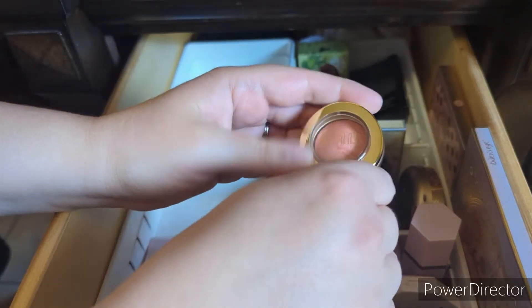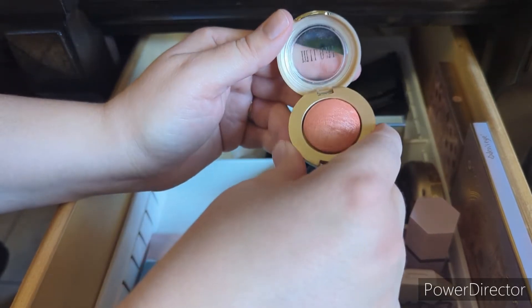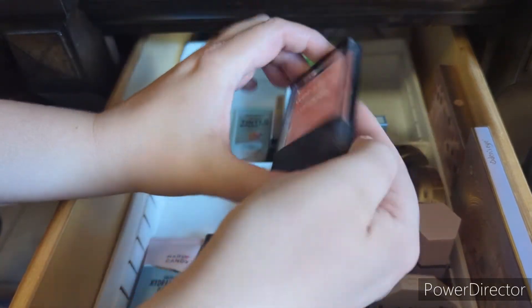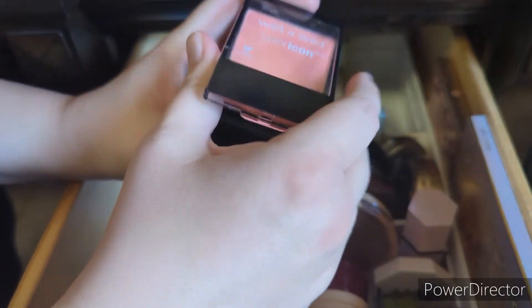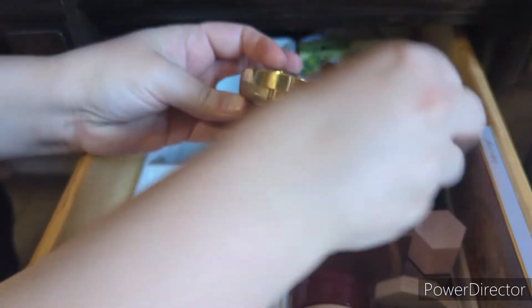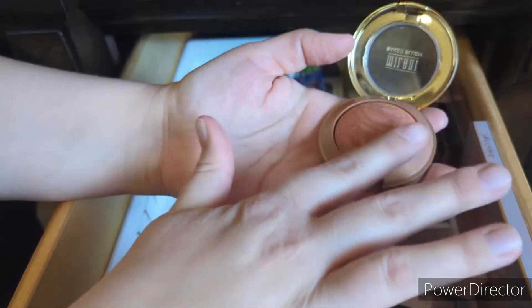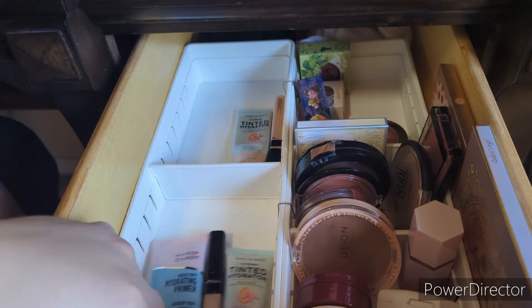This is a Milani mini blush in the shade Luminoso — it's basically the size of an eyeshadow, it's so cute. I think I'll put this in as well. I'm also going to pull in this Wet n Wild blush in the shade Pearlescent Pink. I'm going to take out the Rose d'Oro blush — it's a really pretty blush but it's more of a bronzy shade that was good for fall and summer, so with the other blushes I have, I'll put that away for now.